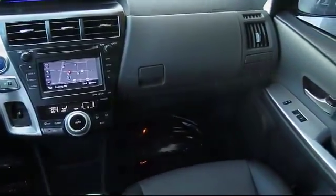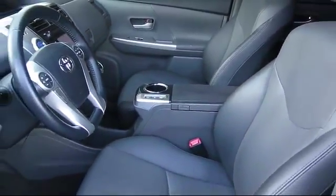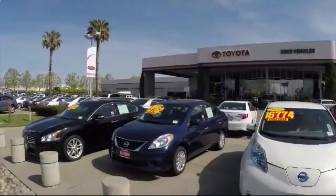On top of that, our friendly and knowledgeable staff is always ready to serve you with the help and respect you deserve. So, ready to set up a test drive? Come visit Fremont Toyota today. We're located at 5851 Cushing Parkway in Fremont.